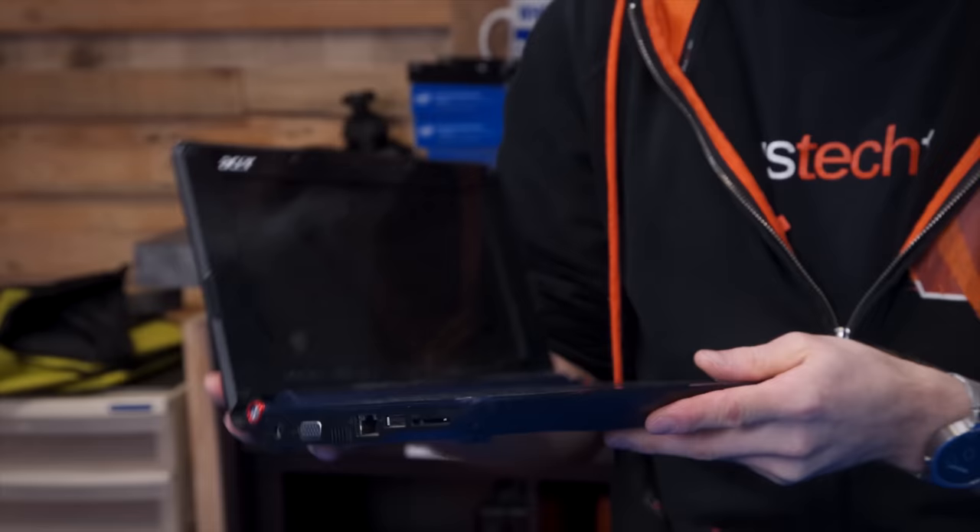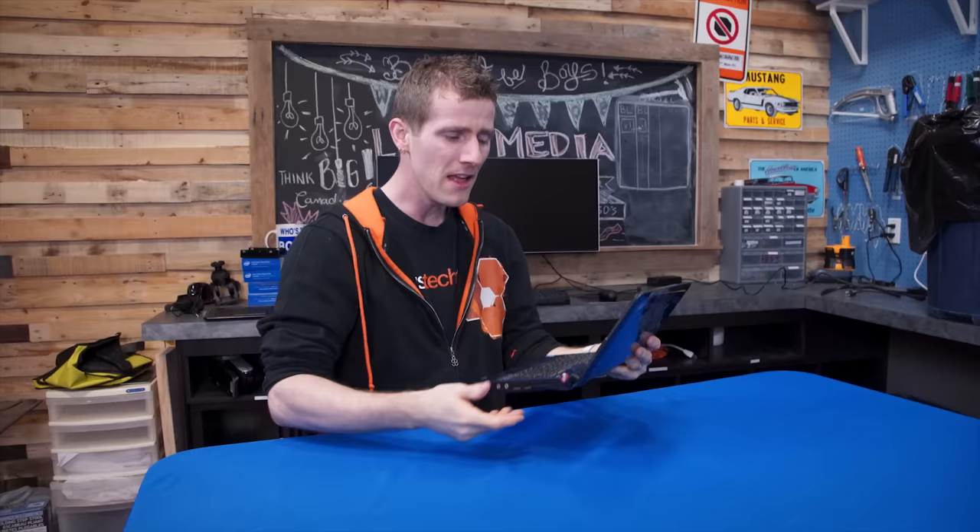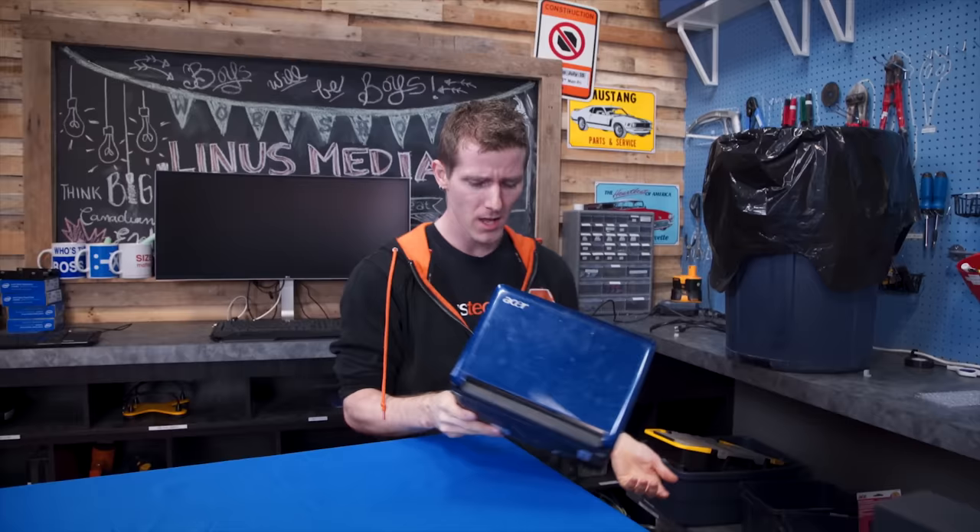Way back in 2008, it was my job at NCIX to hawk these things — netbooks. These were a big push from Intel and their partners, with the idea being that they were tiny little laptops with really long battery life and enough performance for net-like tasks like web browsing. Only one small problem: they were mostly sh**.